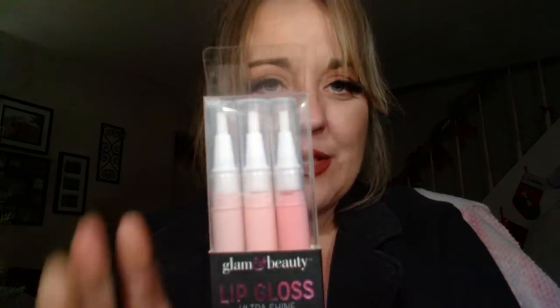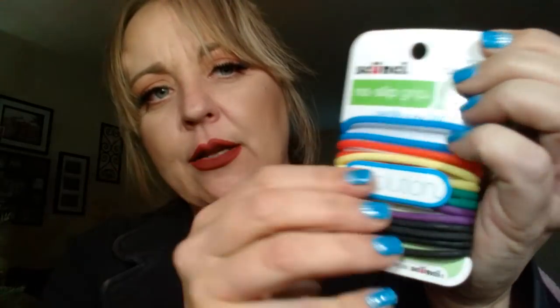I found these little lip glosses that I saw everybody hauling. This is in the pink ones - I didn't find the ones in the nude. I found some of the Skunchie No Slip Grip - these are sort of rubbery. I'm curious to see how they'll work and feel in my hair. It says gentle to the hair.